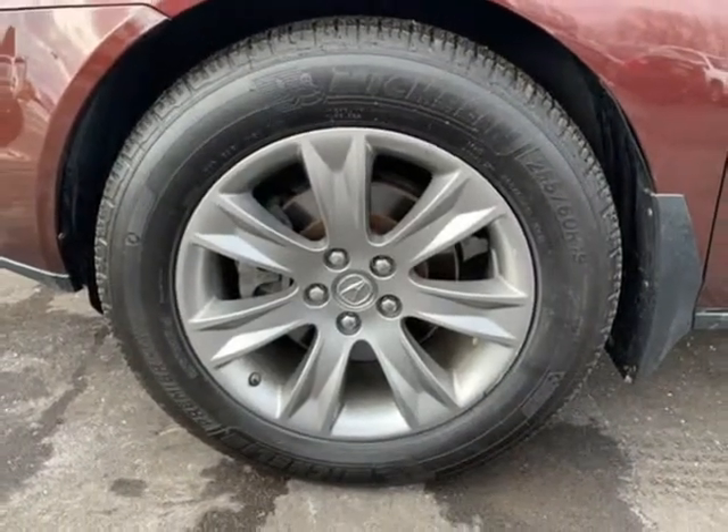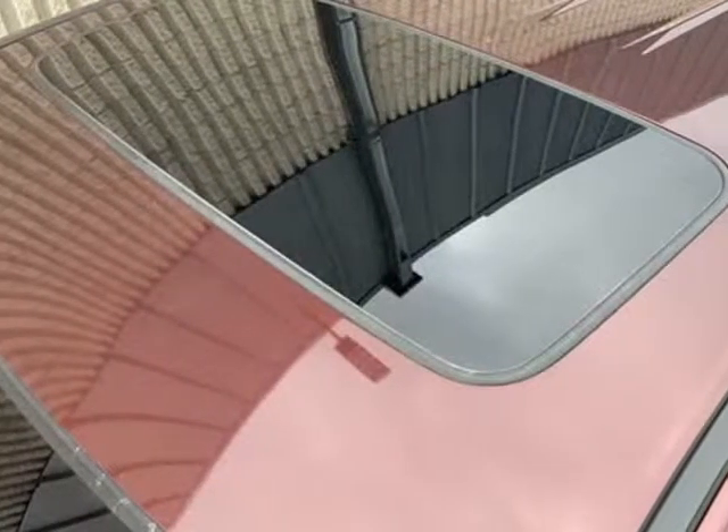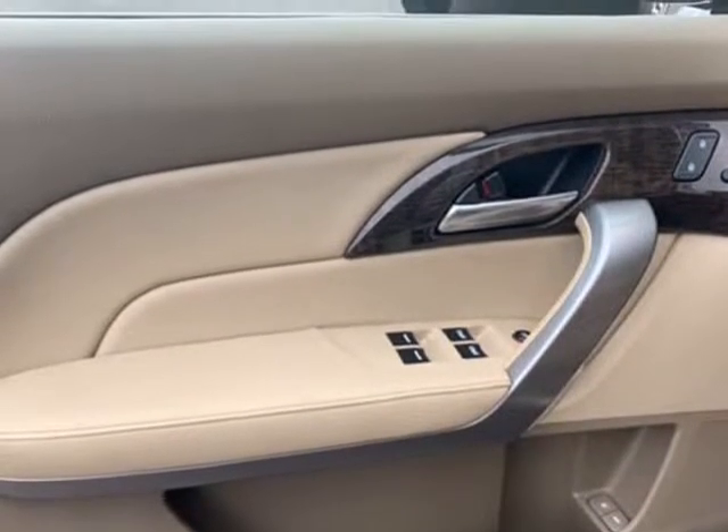Power steering, power locks, power windows, power driver and passenger seat, 12V power outlets, 3rd row seating, overhead console, sports seats, center armrest, center console.